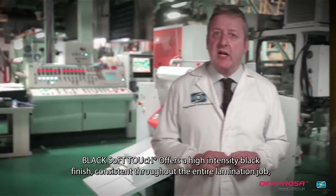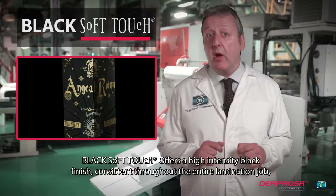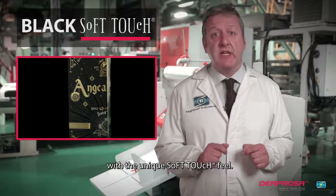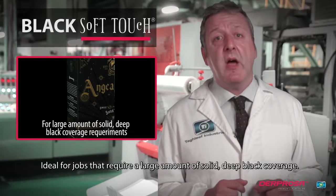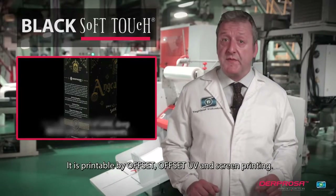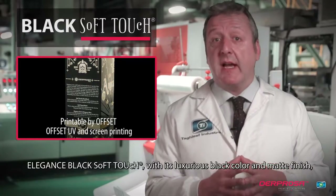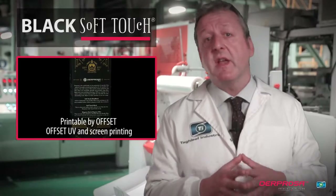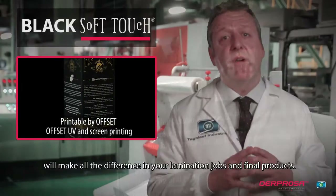Designed Black Soft Touch offers a high-intensity black finish, consistent throughout the entire lamination job, and with the unique soft-touch feel. It is ideal for jobs that require a large amount of solid, deep black coverage. It is printable by Offset, Offset UV, and screen printing. Elegance Black Soft Touch, with its luxurious black color and matte finish, will make all the difference in your lamination jobs and final products.